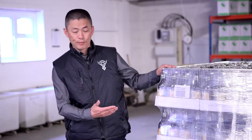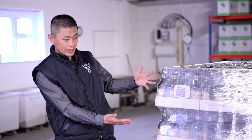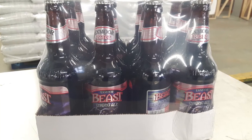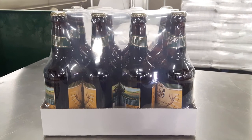Exmoor Gold Ale's exporting product is arranged like this: we have a pallet which has 80 cases, and in one case you have 12 bottles. We can arrange this through container, through UK port to China.